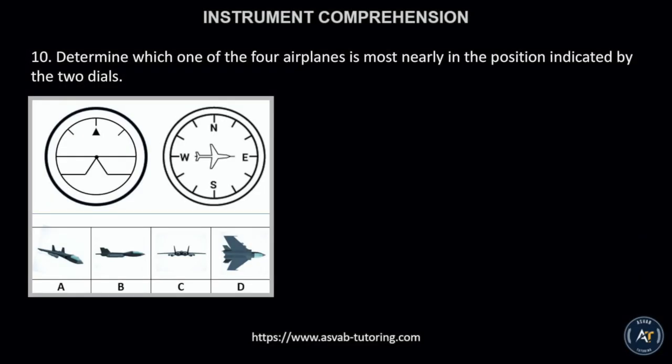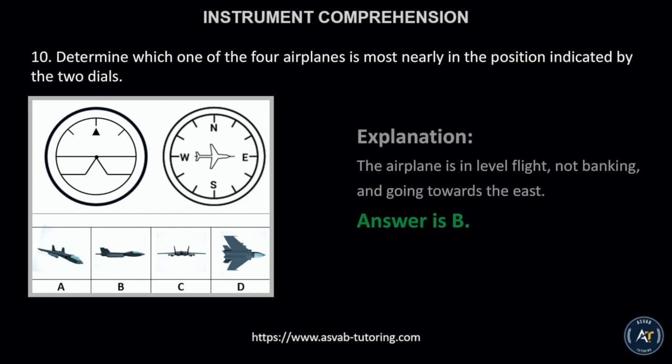Number 10. Determine which one of the four airplanes is most nearly in the position indicated by the two dials. The correct answer is letter B. This is because the airplane is in level flight, not banking, and going towards the east.